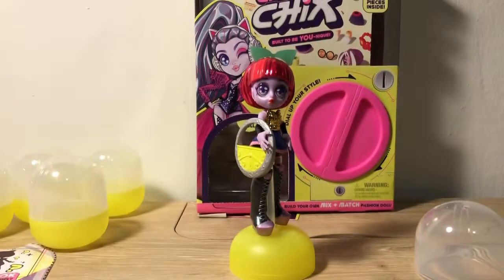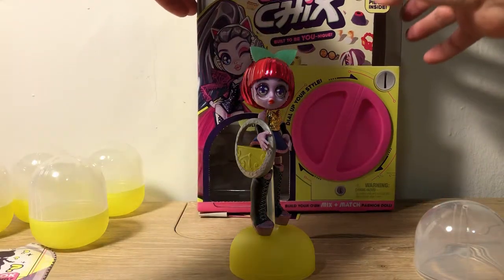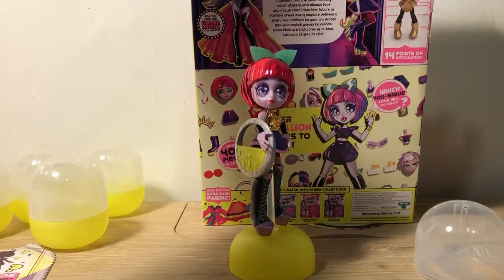So that was a lot of fun. I love the style that it's in — I think they look really, really cool. They're very fashion-forward and futuristic.